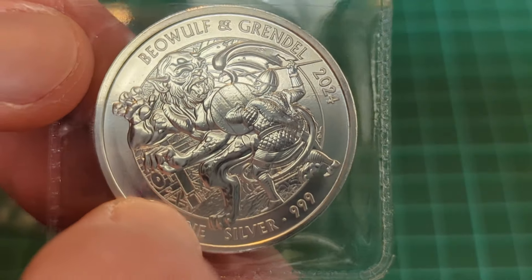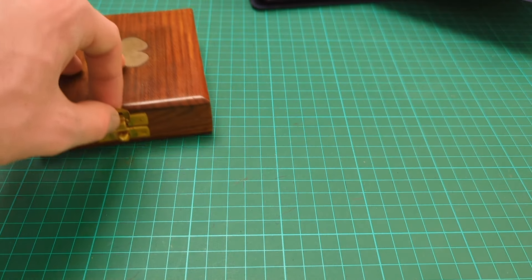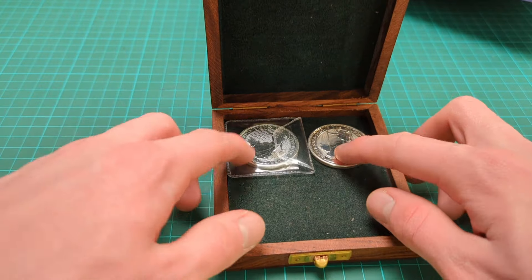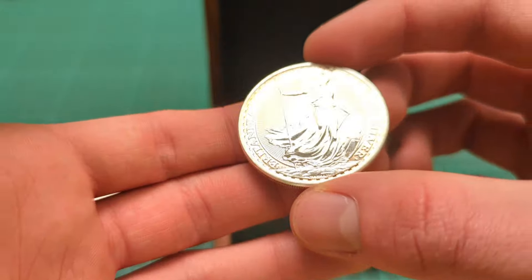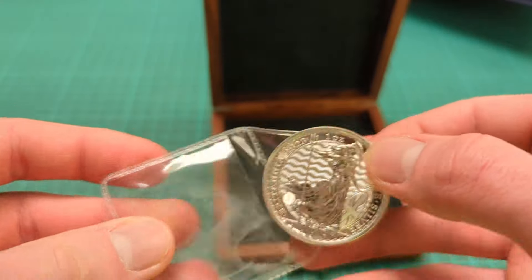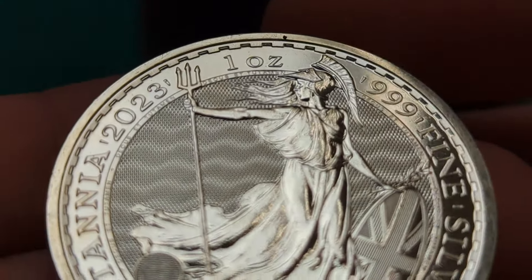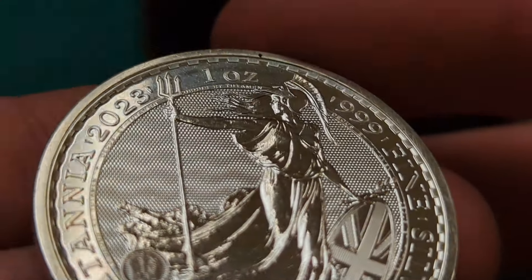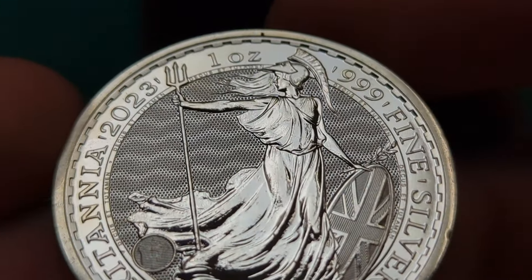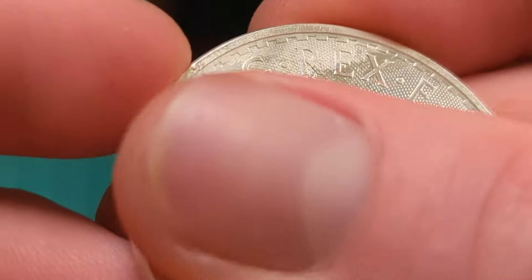Comment down below — is that a good idea? Well, I did actually go in, and we can see in the box there are two Britannias. This one I just bought, and this one I was able to swap for that Beowulf and Grendel coin at the antique shop. I went in with that Beowulf and Grendel one ounce coin and said, would you swap this one ounce coin for a Britannia one ounce coin? And they said yes.